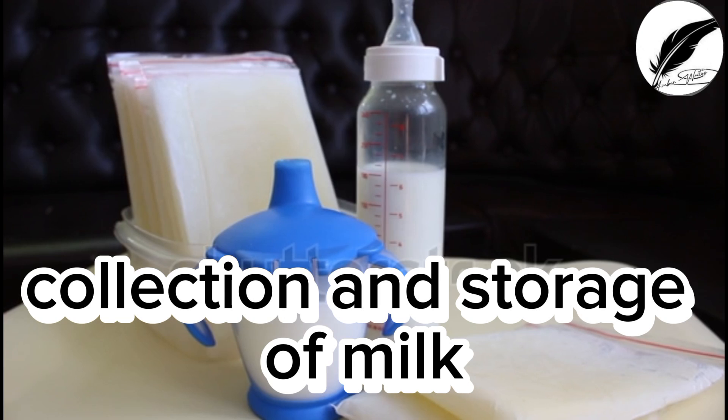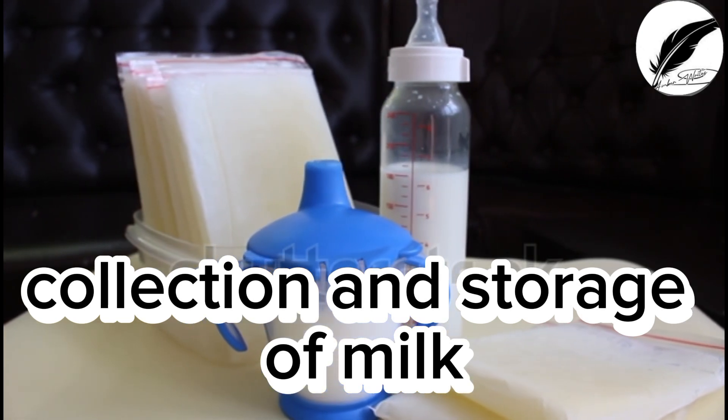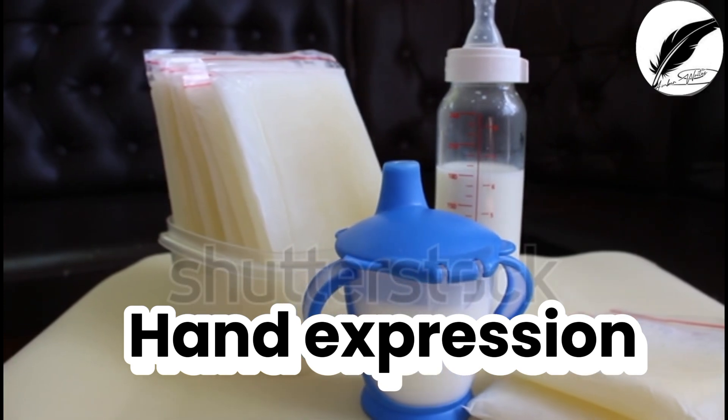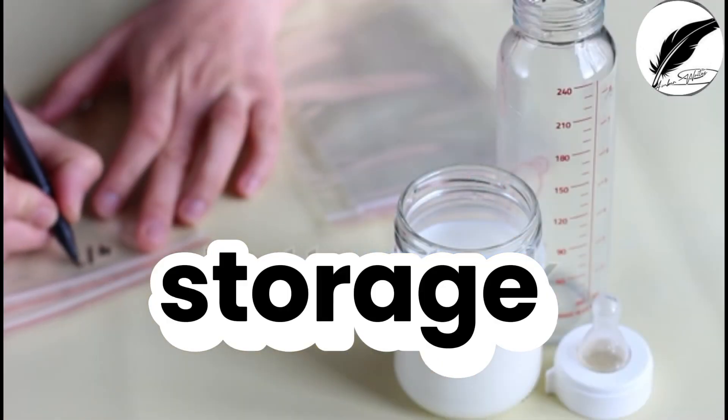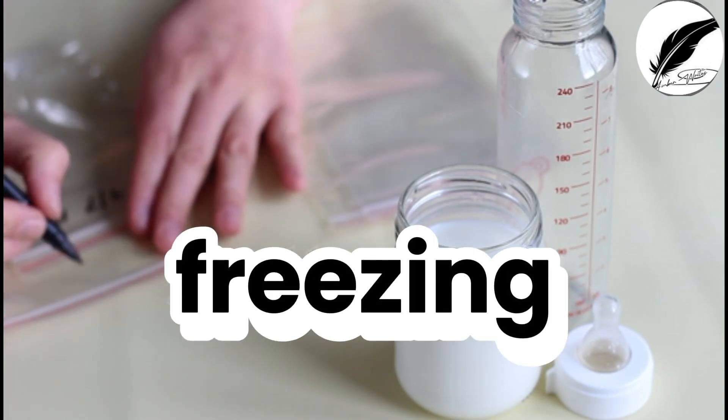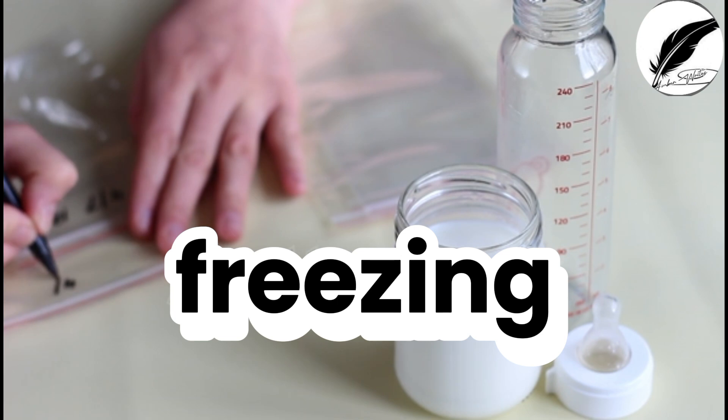The collection of colostrum can be done by hand expression, especially in the first few days. To store the colostrum you have expressed, place it in a clean, sterile container or bag. You can also freeze the colostrum for later use if needed.